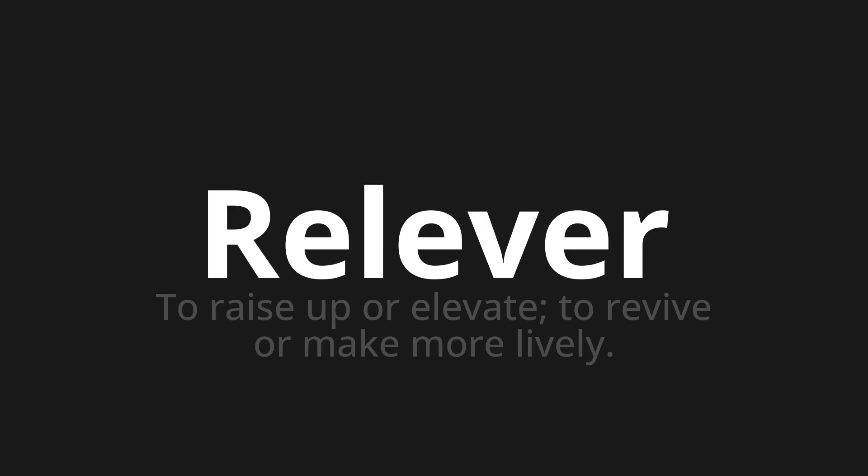Let's say it all together: relever, relever, relever. One more time: relever, relever. Thank you for joining us on this adventure in pronunciation.